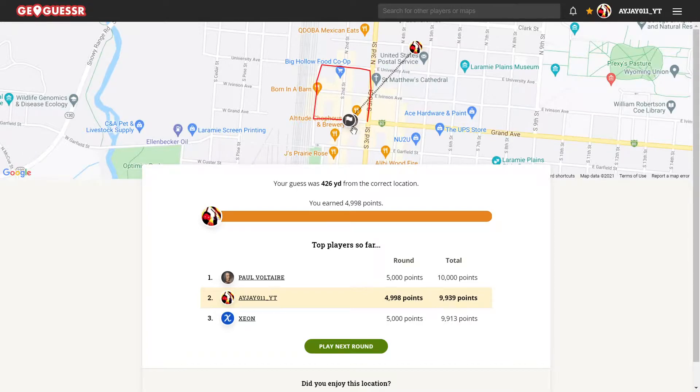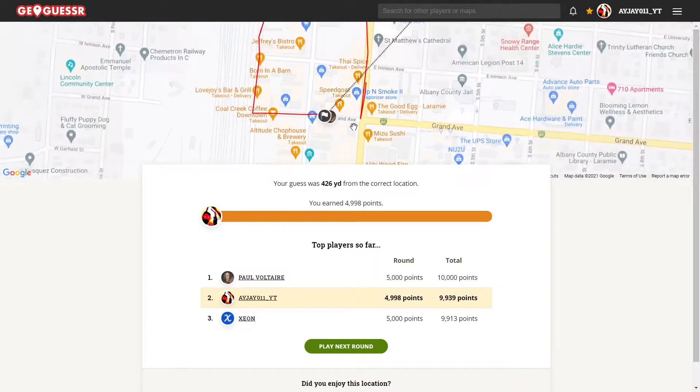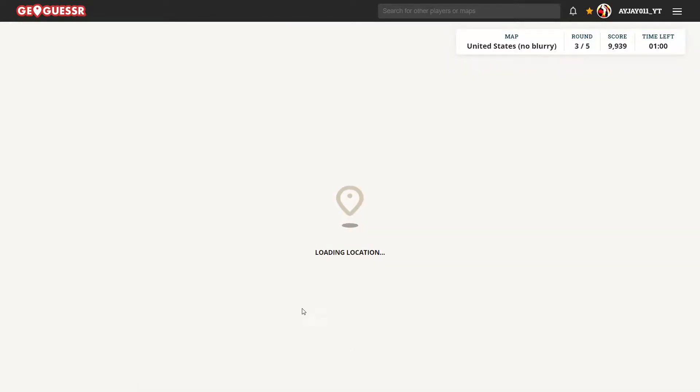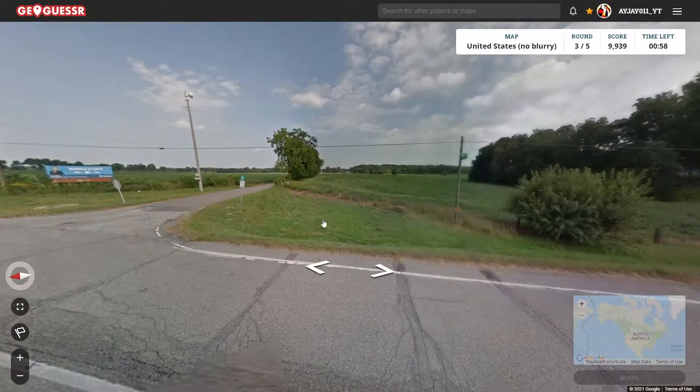That's too bad. If I just went the other way, I would have found the sign right away. You're still in second place, though, so we're doing pretty good. Okay, round three.